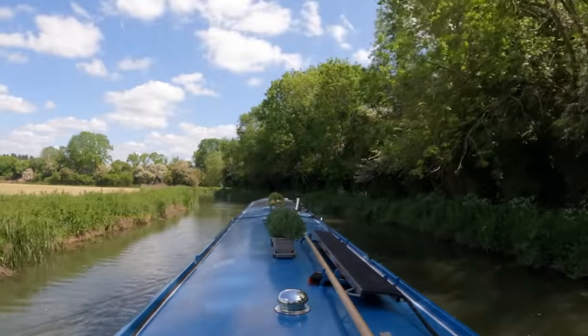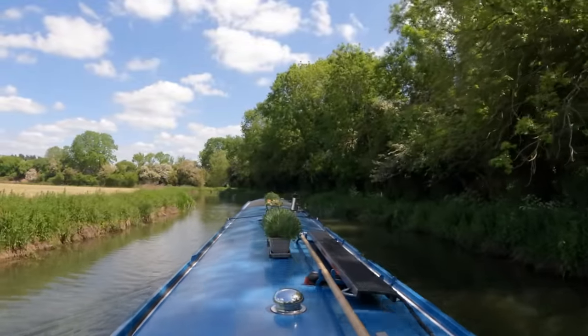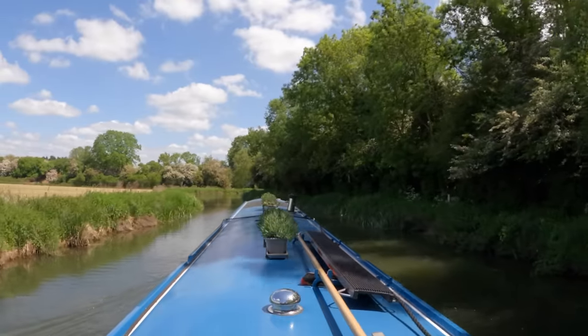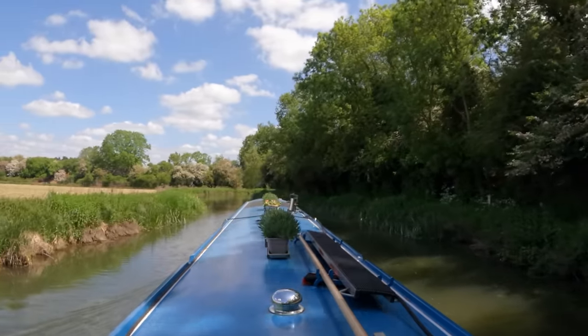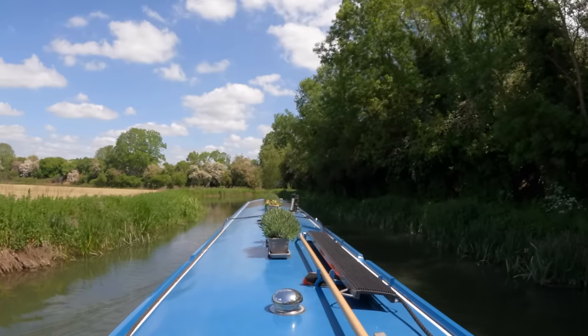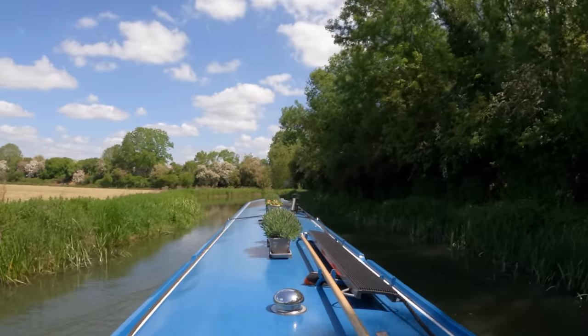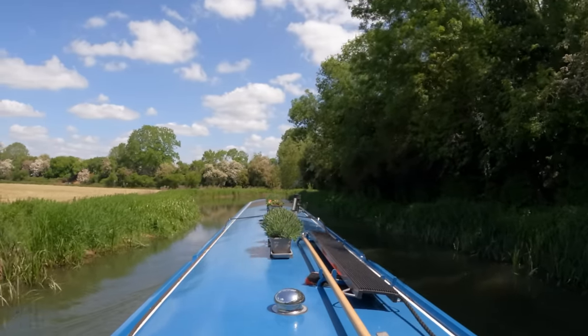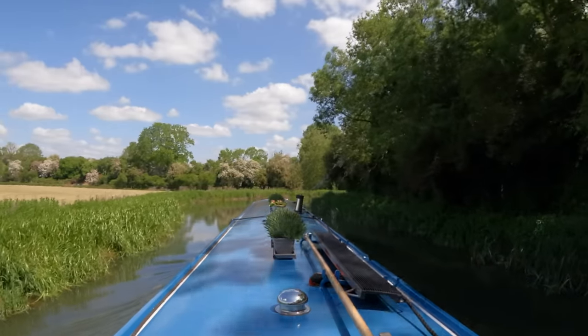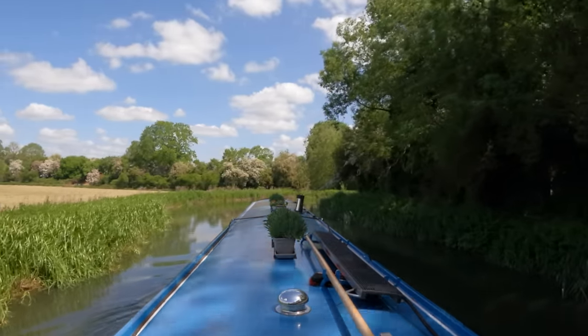This section of canal is actually the River Cherwell, and we joined it at Lock 40, Baker's Lock. You can tell it's the river because it's like... and I'm getting hurled abuse from behind.